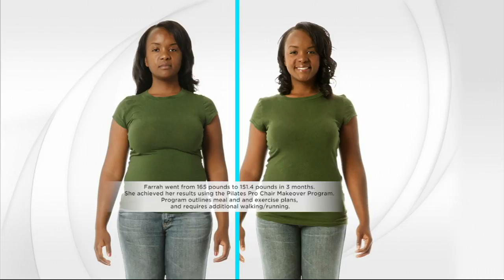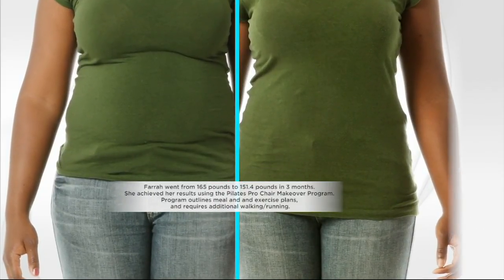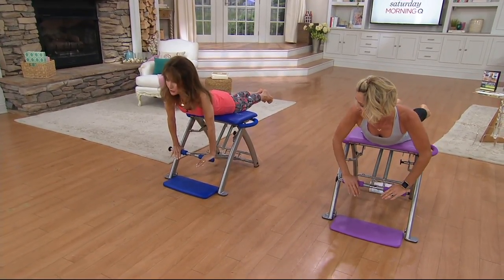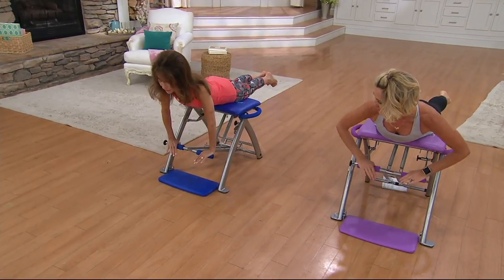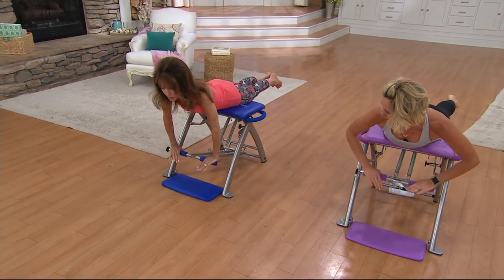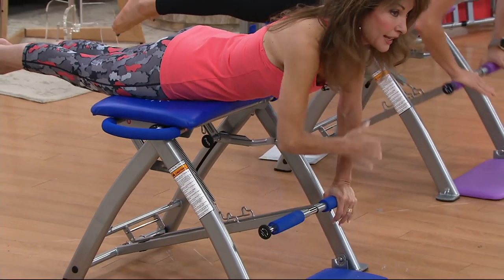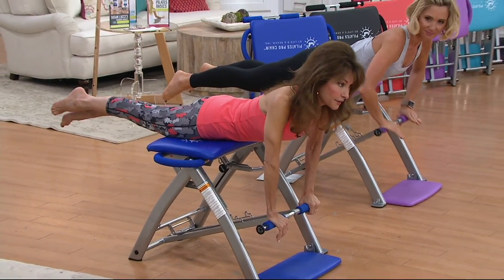Here's Farrah — she went from 165 to 151 pounds in three months using the Pilates Pro Chair, also following a meal and exercise plan. Look at the definition, the inches lost, the way it's sculpted, the way her body fits better in her pants. Sometimes it's more about how you fit in your clothes than the weight itself. It's not enough just to lose the weight or burn the calories — although you will burn calories and fat faster by working out on the Pilates Pro Chair — you want to be toned at the same time.